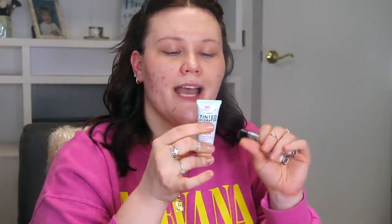Going in first to complexion, I have two different items, both from Wet n Wild. This is the new Wet n Wild Bare Focus Tinted Hydrator. On the back it says this is an oil-free perfector that delivers hydrating benefits in a buildable sheer to medium tint for a flawless, softly luminous complexion. The hyaluronic acid and plant-derived squalane help promote healthy looking, supple, moisturized skin.